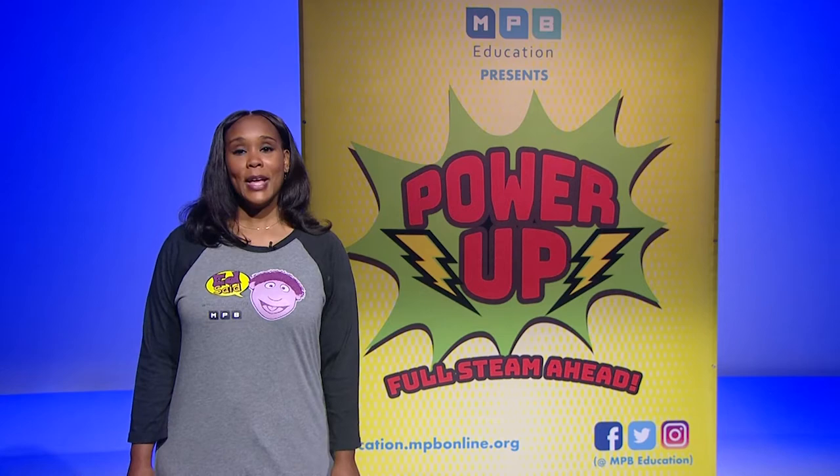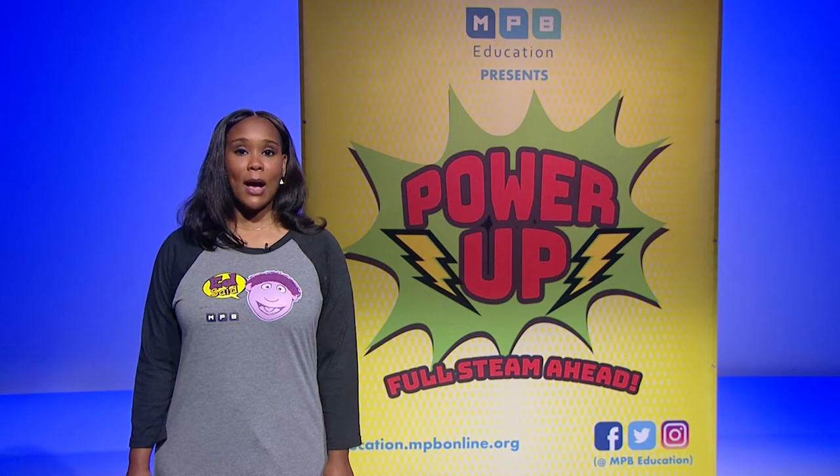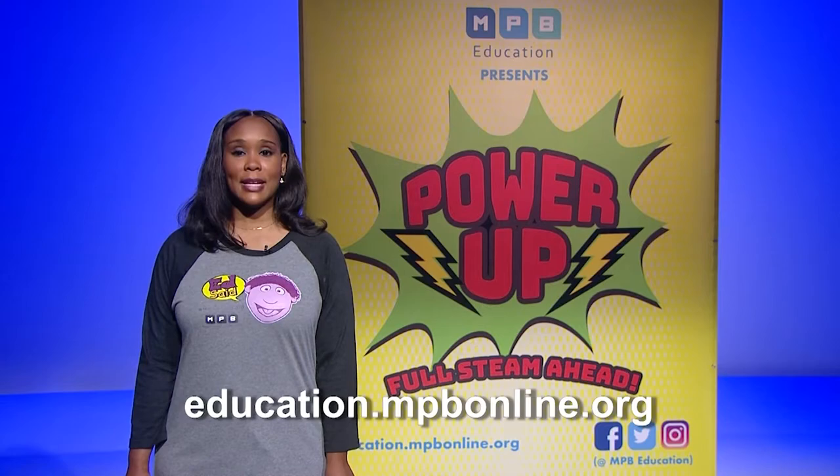We have an activity and a special treat for you today. Wouldn't it be cool to have your fruits and vegetables growing in your backyard? Let's take a field trip to see how we can make that happen. After our field trip, we will do a fun activity. Find activity details at education.mpbonline.org.